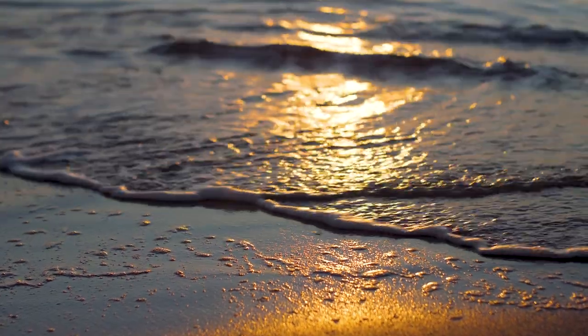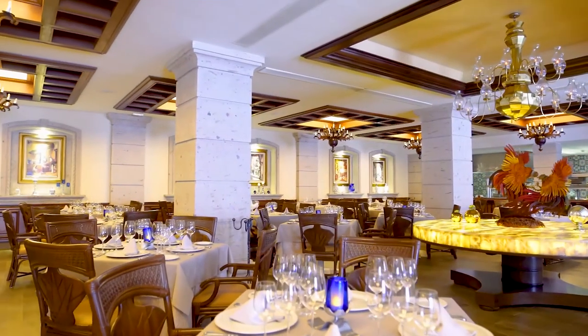Endless dining and entertainment options are just moments away. So contact us today to start living your classic lifestyle at Thistle Golf Estates.